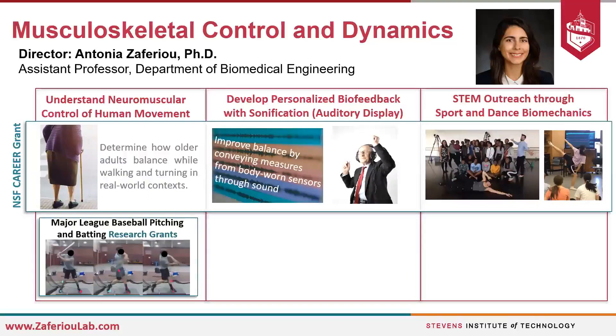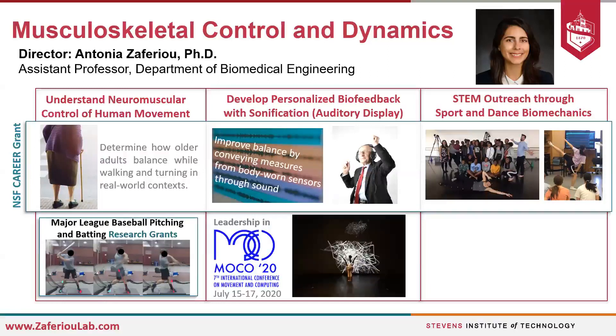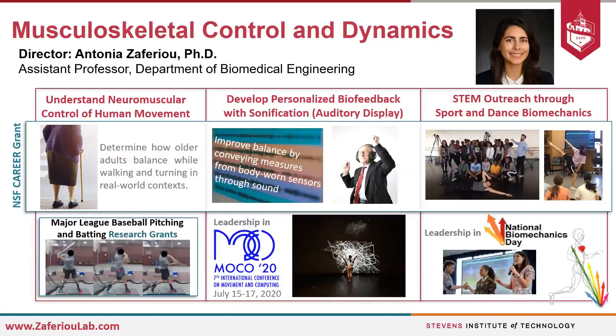We have other activities within the lab within these three themes, including sports and orthopedic biomechanics, including projects to study how baseball players pitch and bat — not only at the whole body level, how they control their momentum, but also how each individual joint contributes to really amazing movements. We're excited about the first virtual but seventh international conference on movement and computing, which brings together a community of innovators in human-computer interactions, including pioneers in sonification. When we're able to join again in person, we look forward to our annual participation in National Biomechanics Day events to make biomechanics accessible to young students in the community.